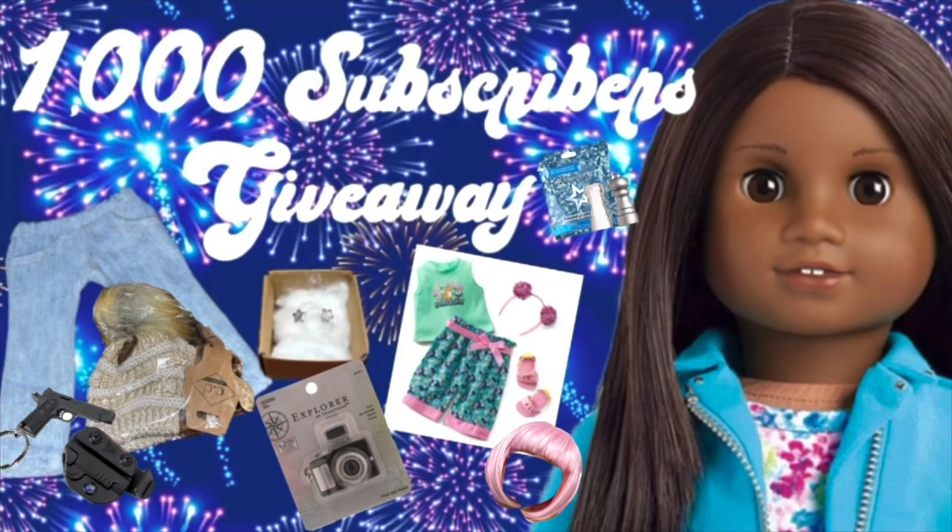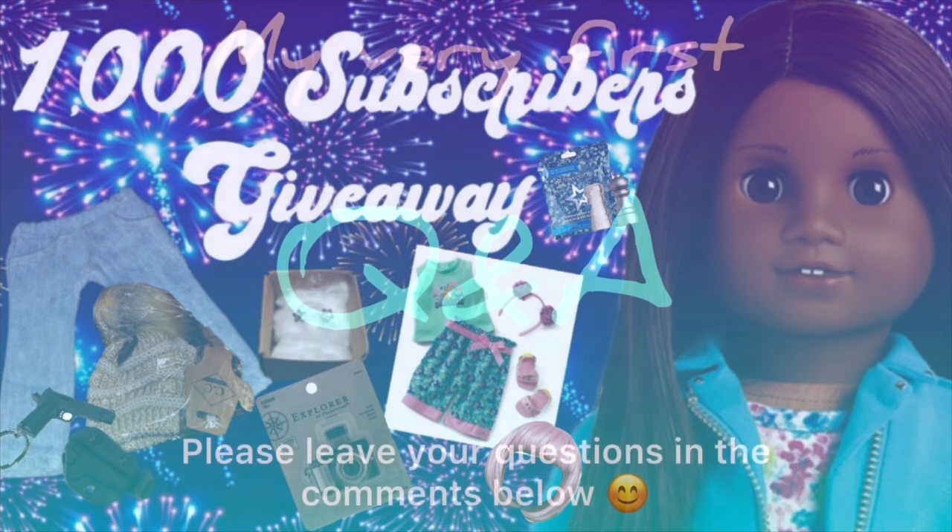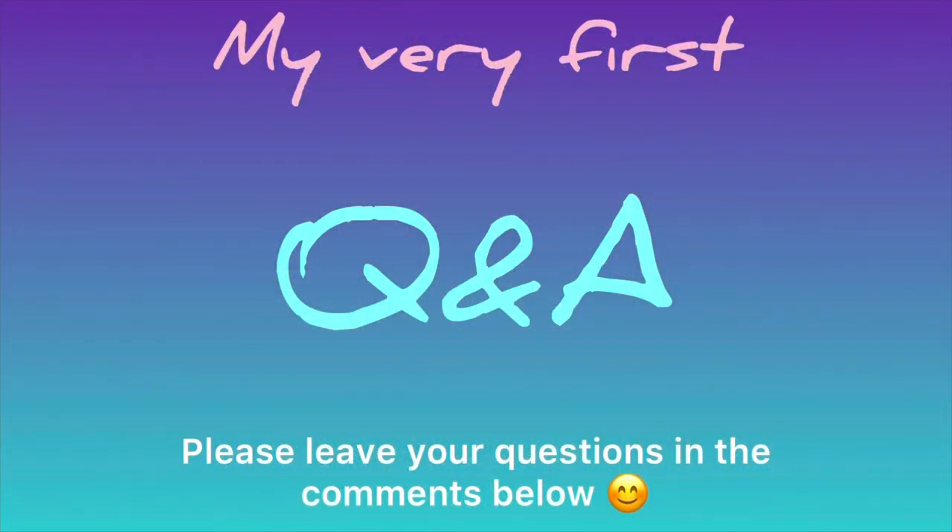Please allow me a moment to say that we are less than 90 subscribers away from our 1000 subscriber giveaway — so yay! I'll also be doing my first ever Q&A when we reach 1000 subscribers. So if you have any questions for me, please let me know in the comments below.